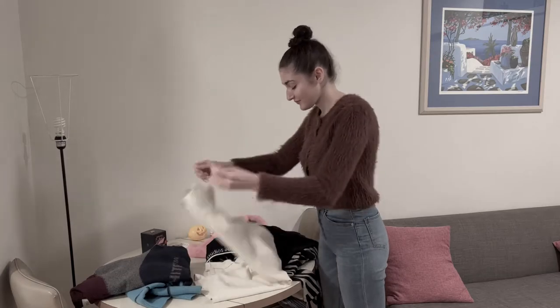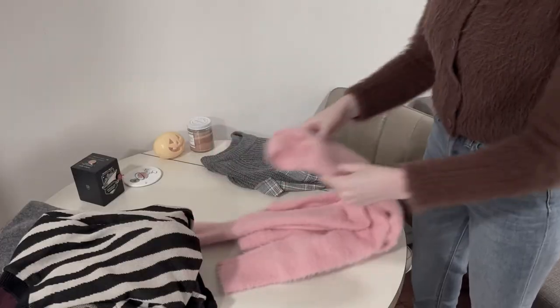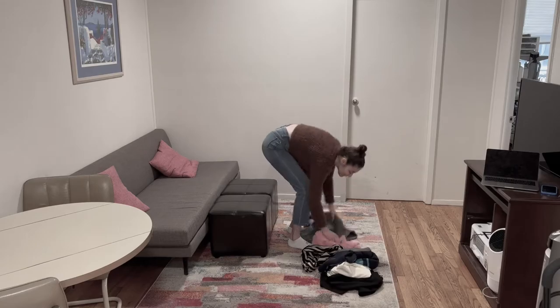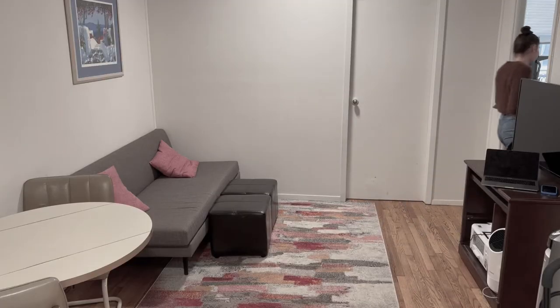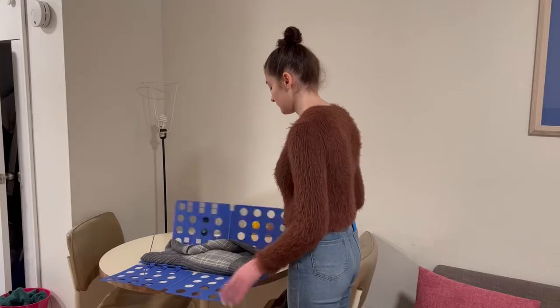My husband and I have so much laundry — it just constantly piles up. I can't keep up with it anymore and I need a more efficient and neat way to do it and keep it organized and keep our closet looking great. Once I discovered the Wonder Square, everything got so much easier. I can fold shirts, pants, towels, any type of shirt, sweaters, crewnecks — doesn't matter.